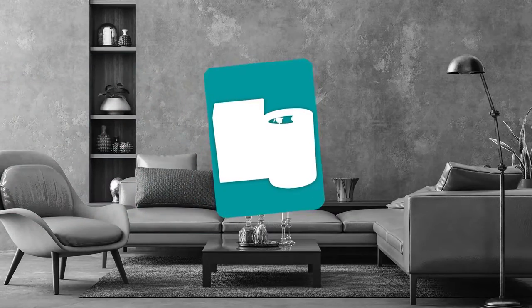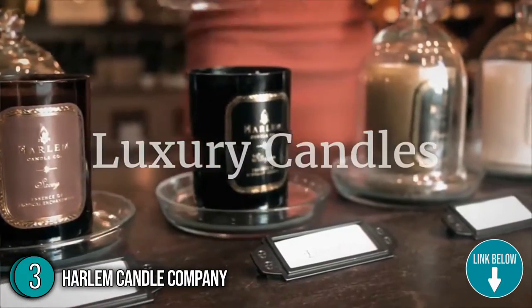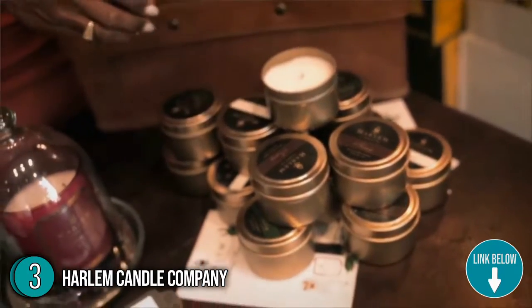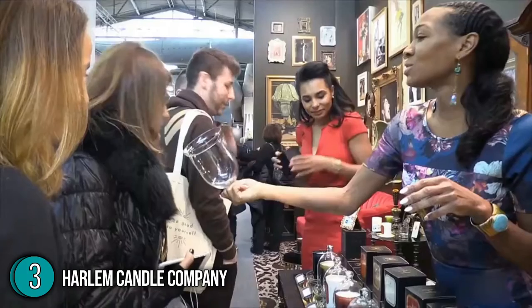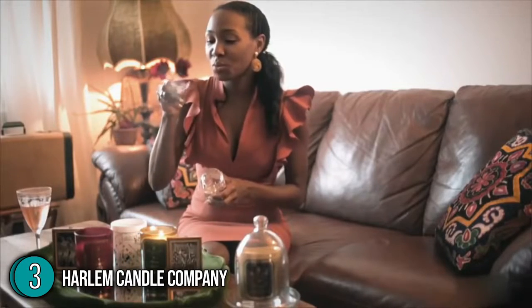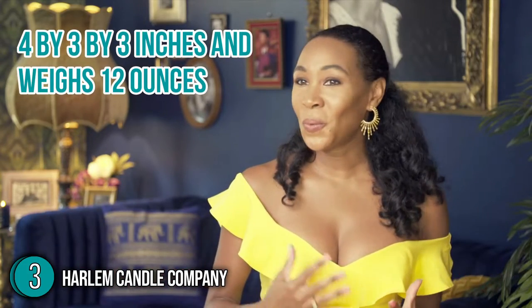The third scented candle on our list is the Harlem Candle Company. Each Harlem candle contains scent notes that sing, dance, and celebrate both the ancient and modern Harlem Renaissance in perfect harmony between the top, middle, and base notes. It also contains the timeless gifts of light meant to spread peace, love, abundance, and creativity. In terms of size, it measures four by three by three inches and weighs 12 ounces.